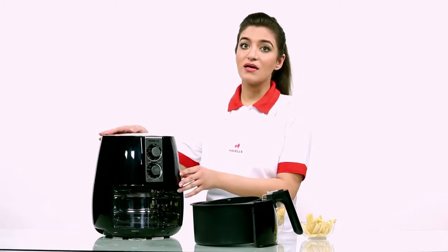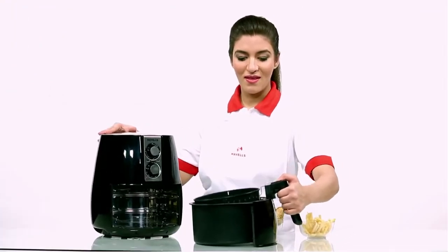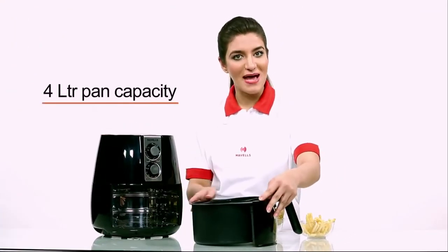Havel's Air Fryer is 1230 watts and contains a 2-litre basket and 4-litre pan capacity.